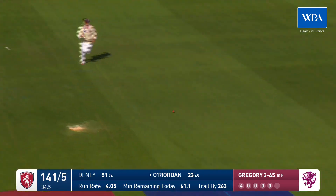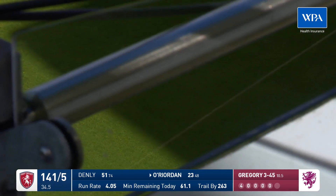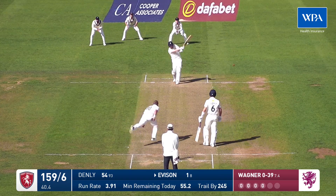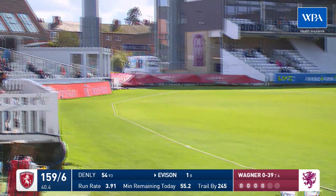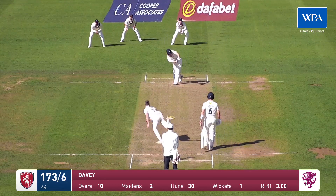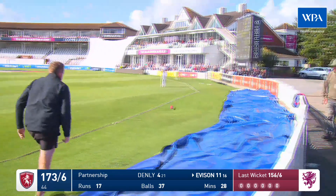This is five down the ground — oh, that's going to go to the boundary. It might slow up, no, it's going to reach it all the way. In the air, pulled nicely, four runs. Tom Abel back in from the Trescothick Pavilion — what a lovely shot that is, creamed off the pads.